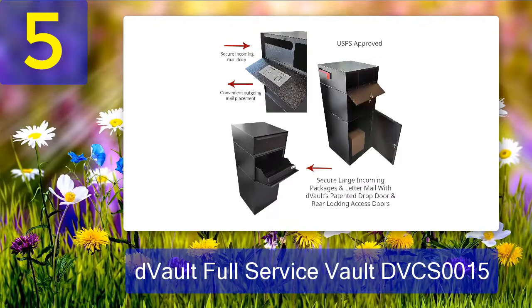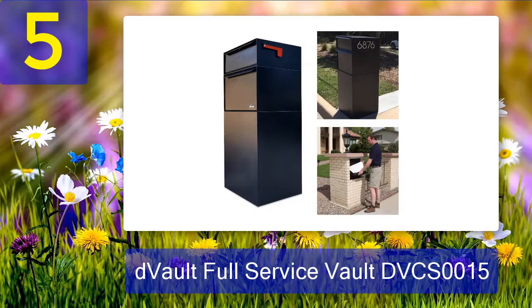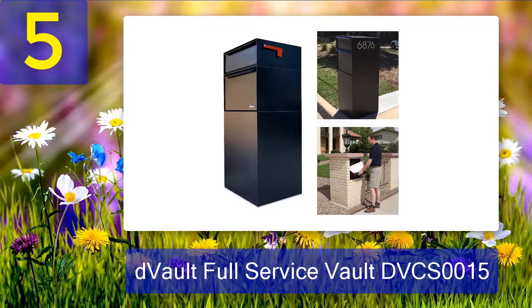Pros: large storage capacity; stellar protection with drop door and anti-pry storage compartment; user-friendly design split into two sections; USPS approved; convenient, durable galvanized steel and stainless steel construction. Cons: a higher price option.